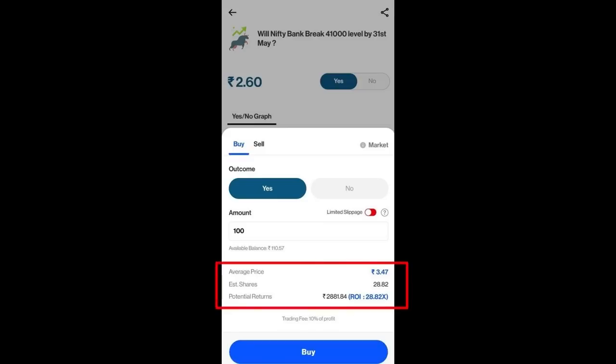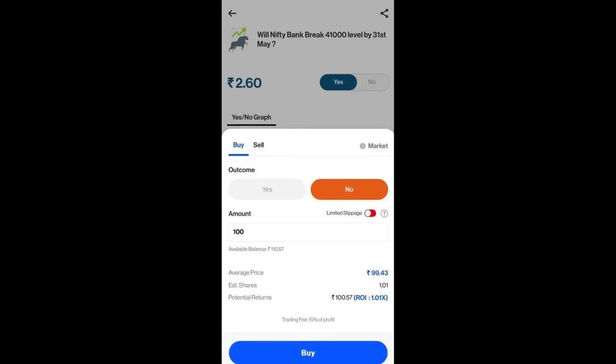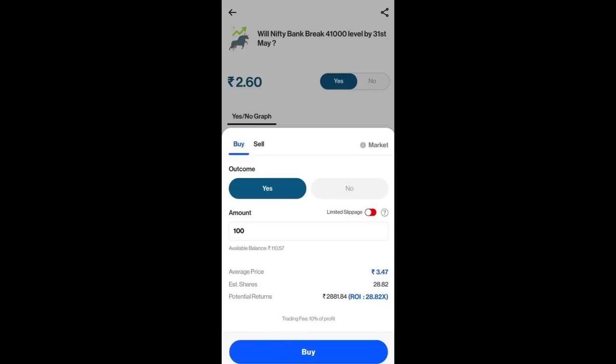The price will be shown. There is 1.80 rupees shown. If we buy a profit it is about 2880 rupees per share. If I get no buy, the average price is 99.43 and I will get one share for 100 rupees — the potential return is 100 rupees. I will go with yes because the returns are much more than possible, so I will click buy. Within seconds, the order will be executed. Confirmed — 28.84 shares, average price 3.47, total amount 100 rupees.